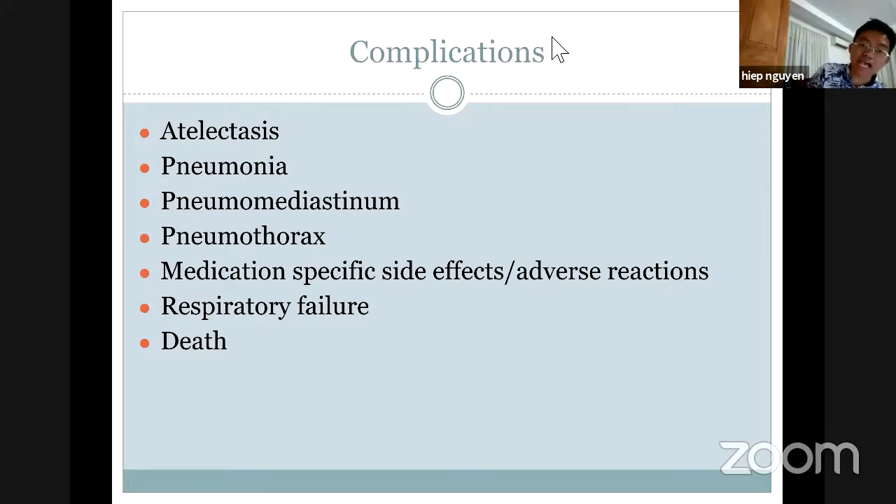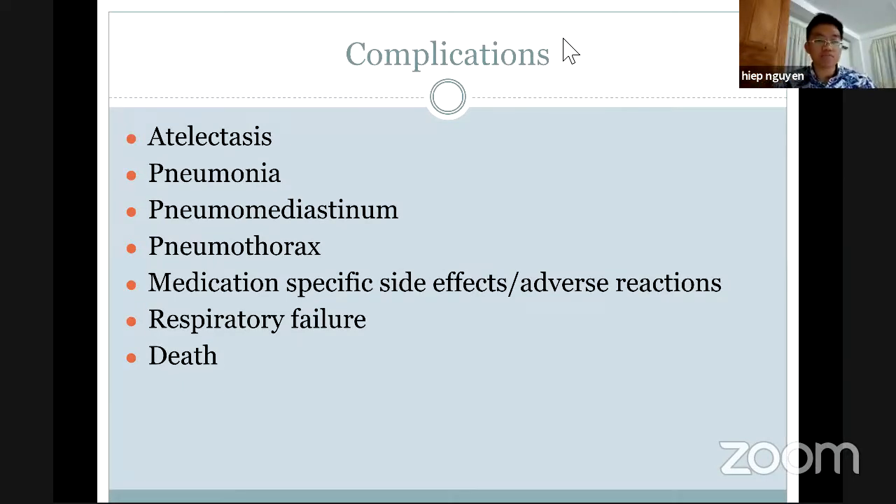There are some complications associated with asthma. The first one is atelectasis — the alveoli is collapsing, possibly due to surfactant issues or rupture of the alveoli. It can be associated with pneumonia and pneumothorax, because sometimes alveolar infection can cause spontaneous pneumothorax. Then there are medication-specific side effects and adverse reactions, respiratory failure, and it can cause death.